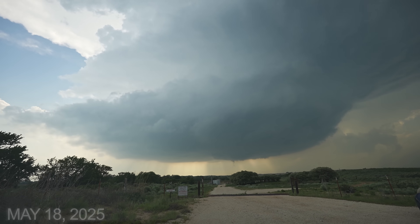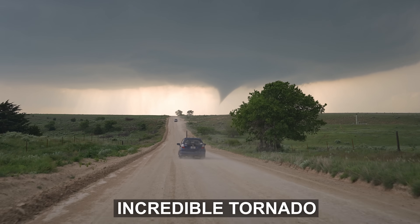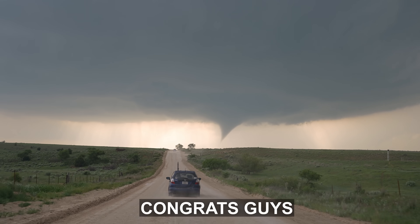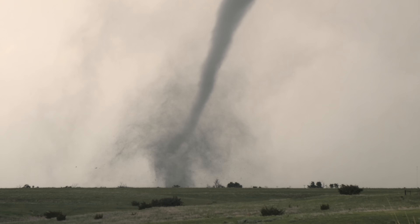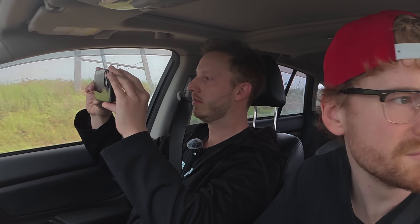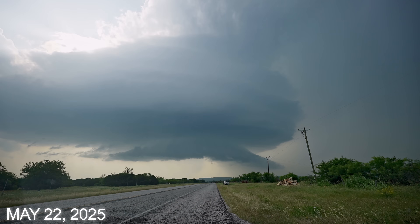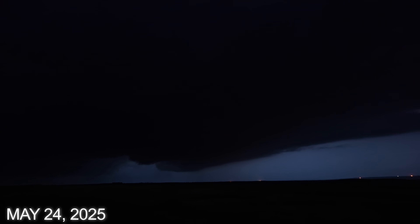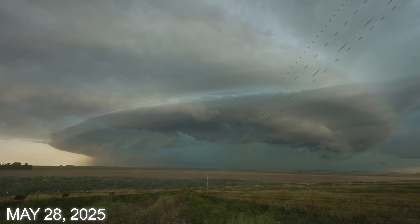Just two days later, I'd find myself in front of another tornado-producing storm in western Oklahoma. Incredible tornado. This was a golden opportunity to deploy the probe. However, I passed on the chance because I was with my less experienced friend, and putting him dangerously close on his first storm chase seemed irresponsible. In hindsight, passing on this opportunity was a mistake because over the next couple weeks, I'd continue the grind, chasing every single severe weather setup. But for some reason, tornadoes were just not in the cards.